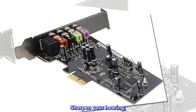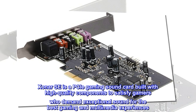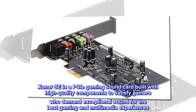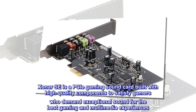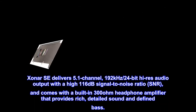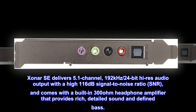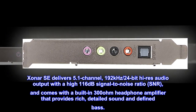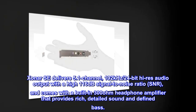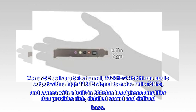Sharpen your hearing. This is a PCIe Gaming Sound Card built with high-quality components to satisfy gamers who demand exceptional sound for the best gaming and multimedia experiences. Xonar SE delivers 5.1-channel, 192kHz, 24-bit High-Res audio output with a high 116dB signal-to-noise ratio, and comes with a built-in 300-ohm headphone amplifier that provides rich, detailed sound and defined bass.